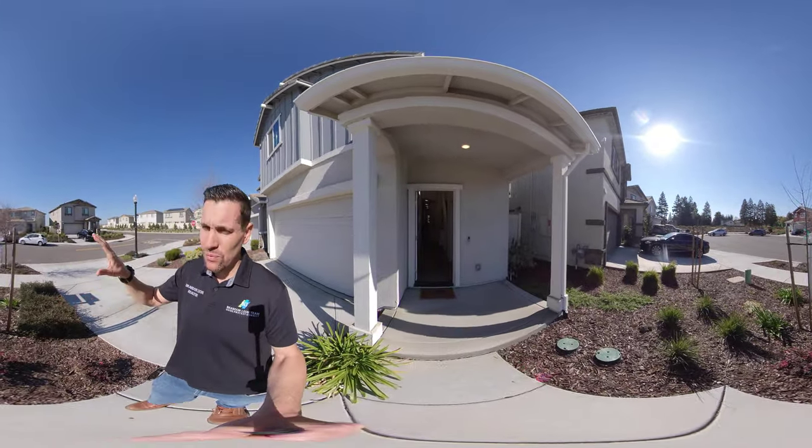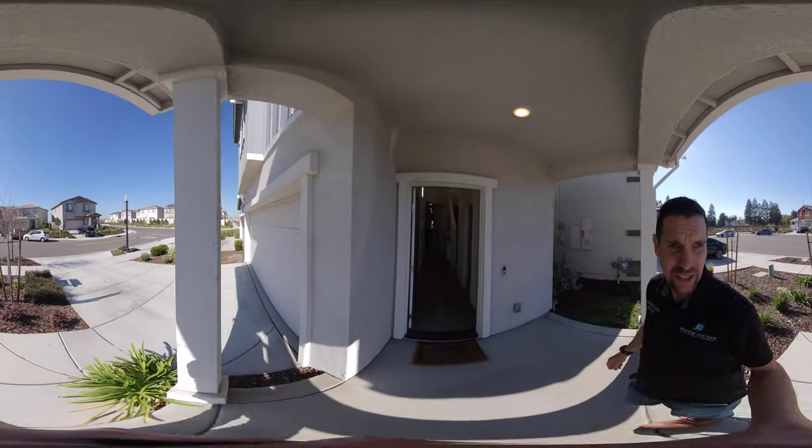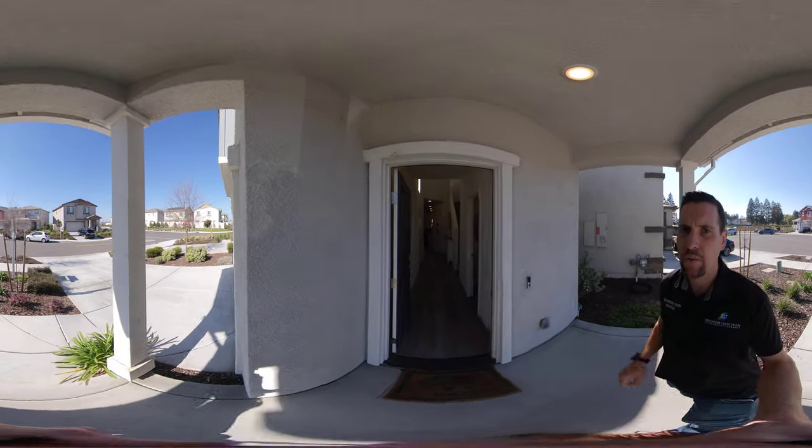We're in a court right down the street from Natomas High School. We're actually close to the freeway, but not close enough to where you can hear a lot of road noise — right off of 80 in Truxell.